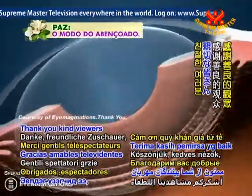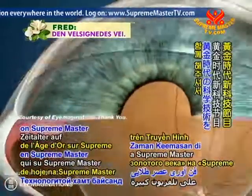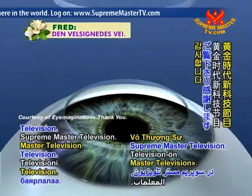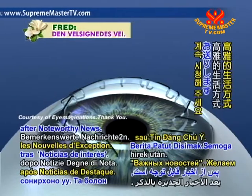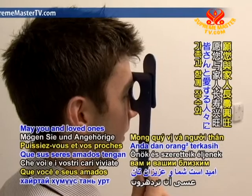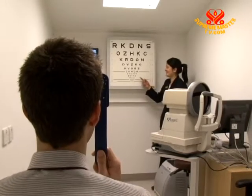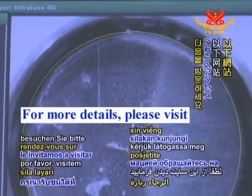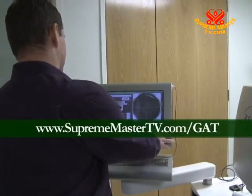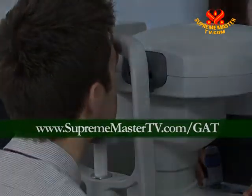Thank you, kind viewers, for your company today on Golden Age Technology on Supreme Master Television. Vegetarianism, the noble way of living, is up next after noteworthy news. May you and your loved ones live long and prosper. For more details, please visit www.suprememastertv.com/GAT.